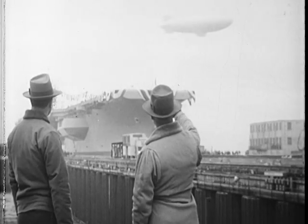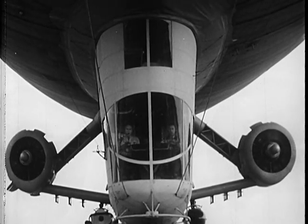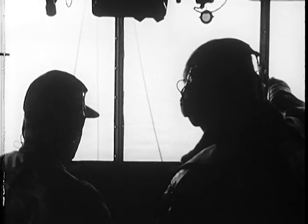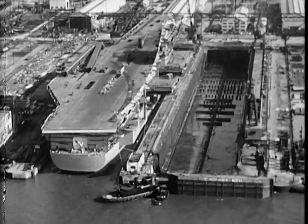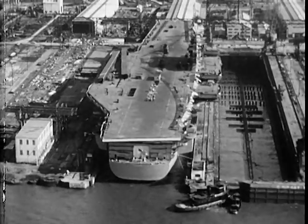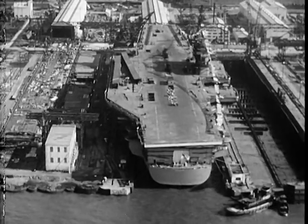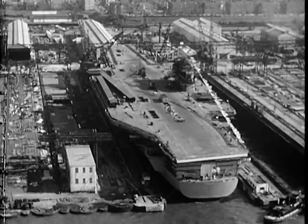That blimp up there seems to be doing a good job of looking her over. Boy, look at that flight deck. She's plenty big. 1,036 feet long, and the deck is 252 feet wide. The morning papers said she was big enough to put the Queen Mary and the United States side by side on the flight deck and still have room to spare.